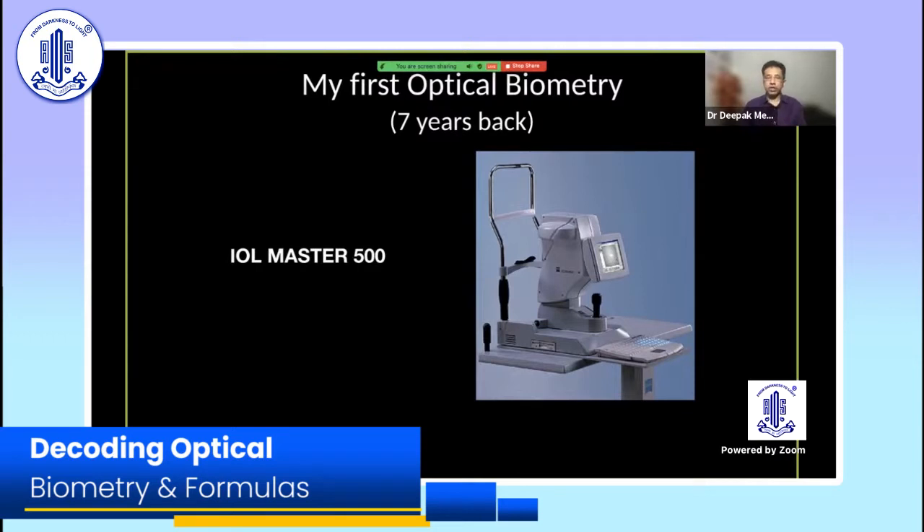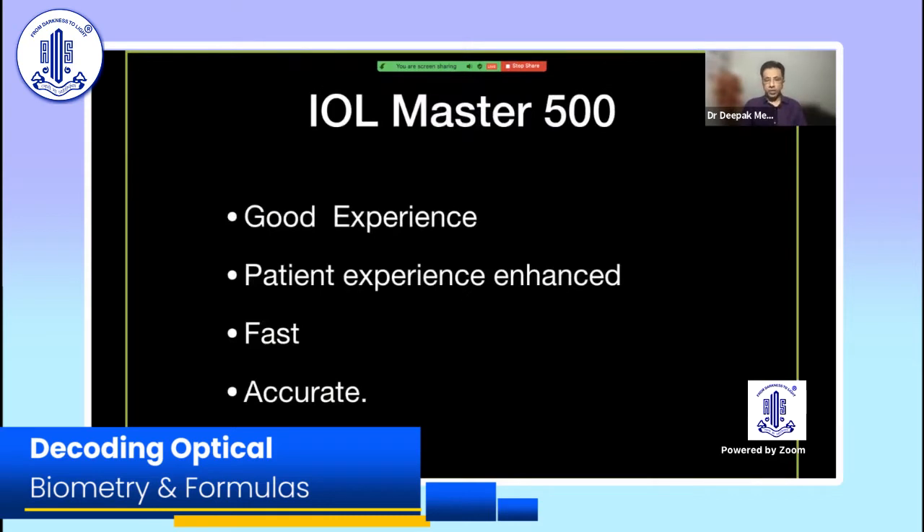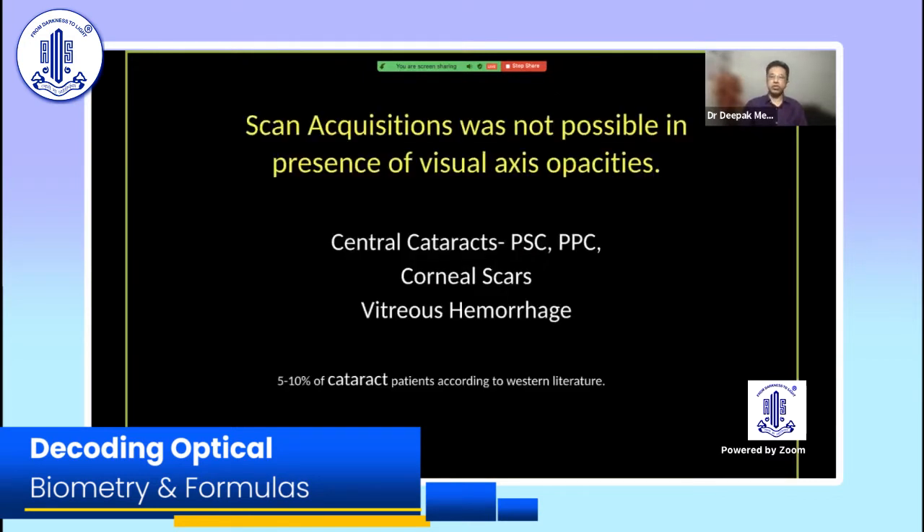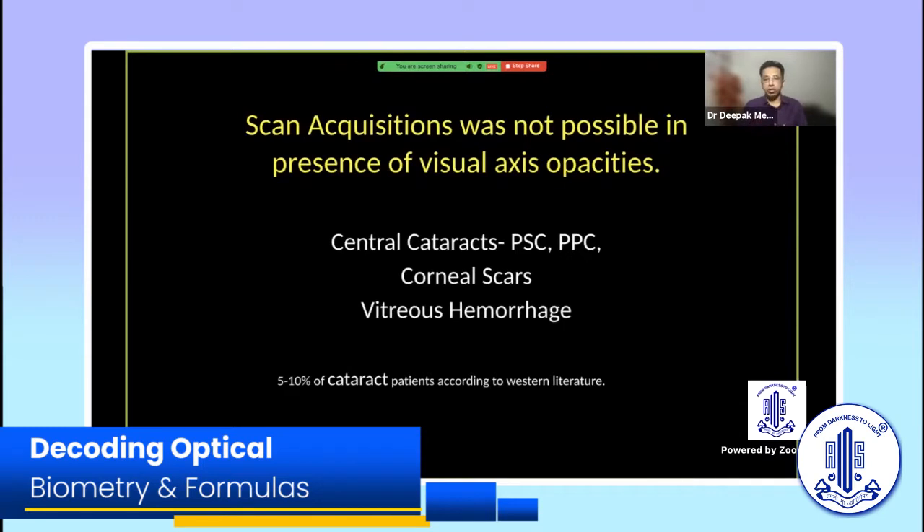Moving on to the IOL Master 500, which I bought about seven to eight years back. That was the era when optical biometry was the major topic at international conferences, so I purchased it and had a good experience. The basic advantage I felt was greatly enhanced patient experience — it was fast, it was accurate, and we had access to all the modern formulas available in the machine itself.